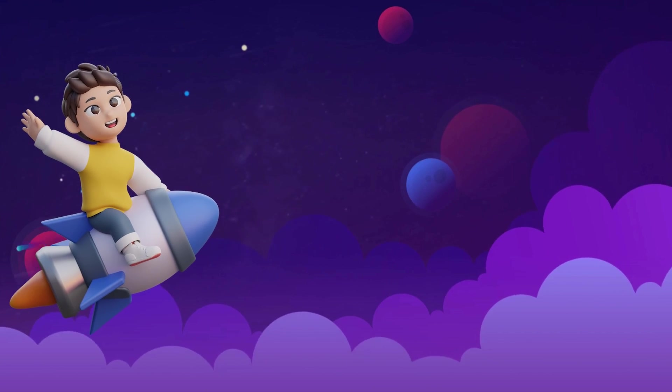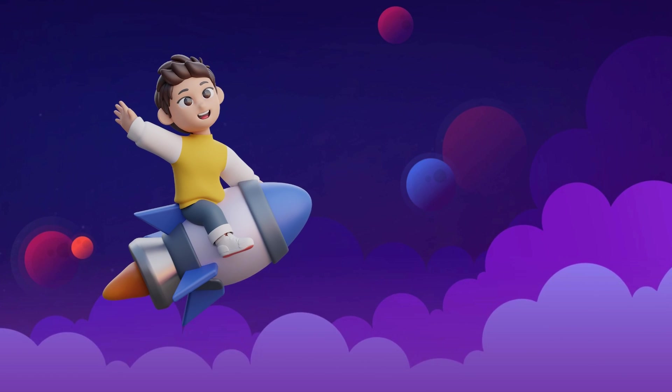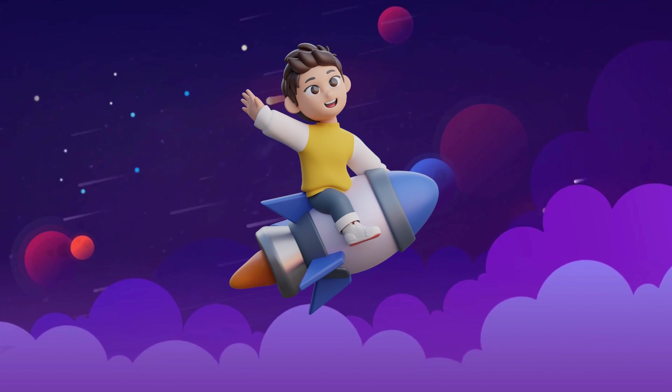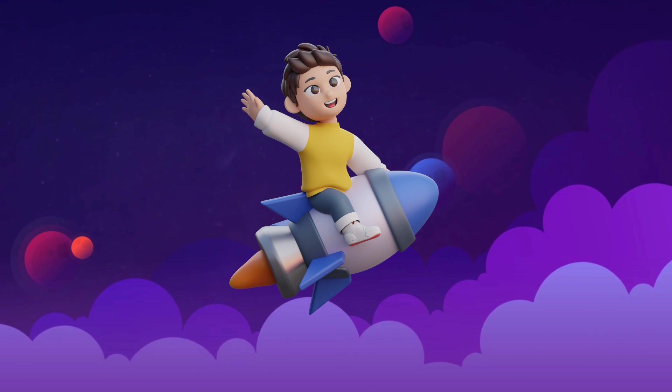Hi there, space explorers! Today, we're going on an amazing adventure through our solar system. Buckle up and get ready to blast off!